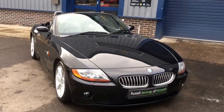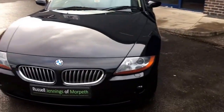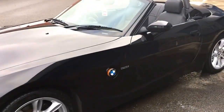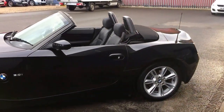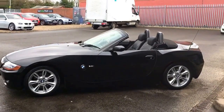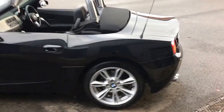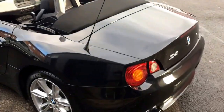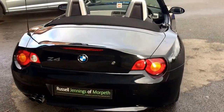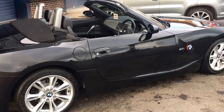Hello and welcome to the video walk around of the 2003 BMW Z4 3.0-litre convertible automatic, finished in black sapphire metallic with only 54,500 miles on the clock. It's a little bit older than what we normally stock here at Russell Jennings and Maltes, but it's a very nice example. It just came in part exchange against a beautiful Porsche Boxster we have for sale.